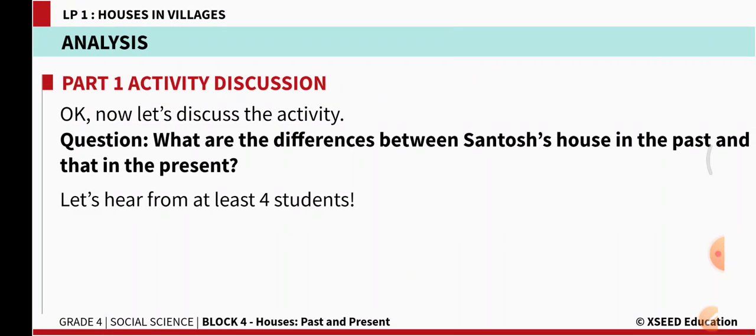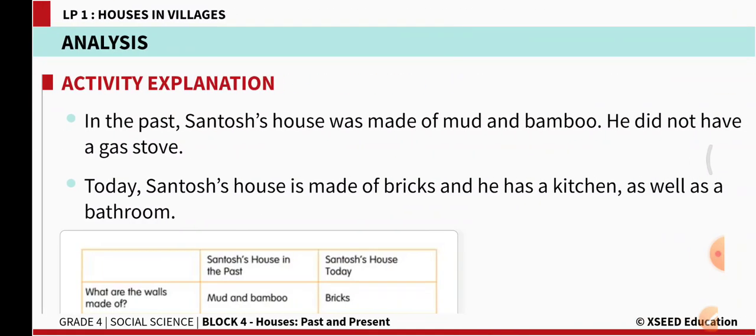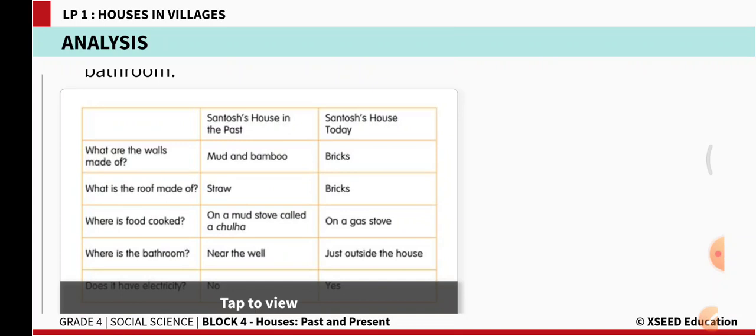What are the differences between Santosh's house in the past and in the present? We compared the old house with the new house. In the past, Santosh's house was made of mud and bamboo and he did not have a gas stove. Today, Santosh's house is made of bricks and he has a kitchen as well as a bathroom.